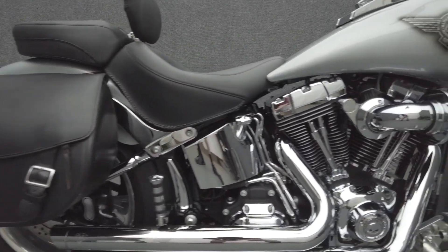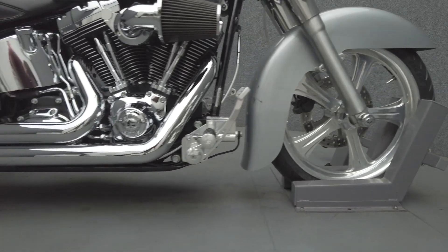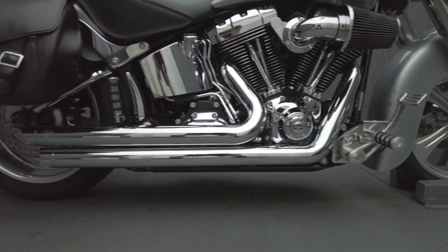Chrome Levers, Mustang Seat, Driver Backrest, LED Headlight, LED Passing Lamps, LED Tail Light, Timing Cover, Primary Cover, Braided Lines and Cables, and Detachable Leather Saddle Bags.